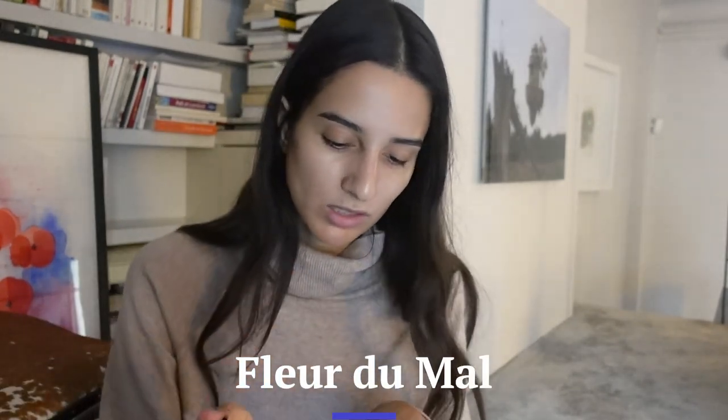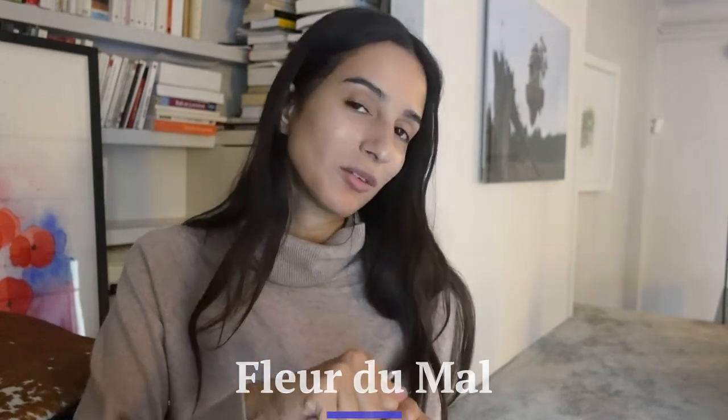Next is Fleur du Mal, which I believe is a reference to a poem by Baudelaire. The main notes are osmanthus and suede, and I'm excited because I love both. And yes — I love this. It's exactly how it's supposed to be portrayed, super elegant. I'm only getting two things: osmanthus and suede. If you don't know osmanthus, it essentially smells like apricots. We have a tree at Givadon and when it's in bloom, all you smell is apricots for 20 meters around. So if you like the idea of an apricot suede, incredible. It's also very unisex.